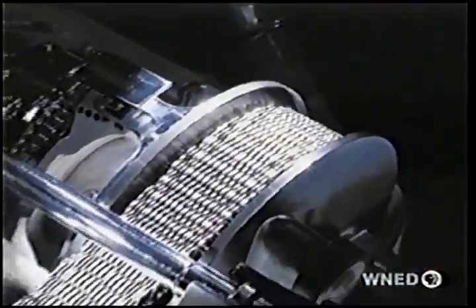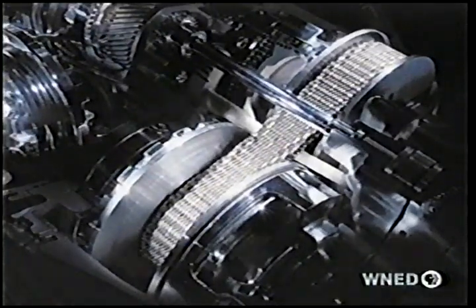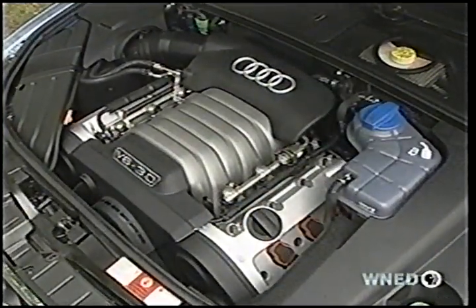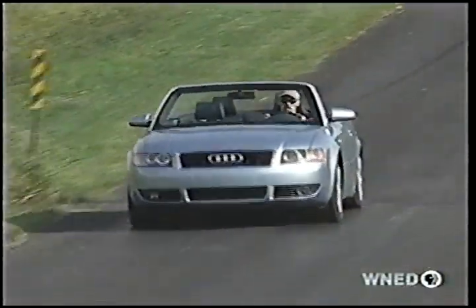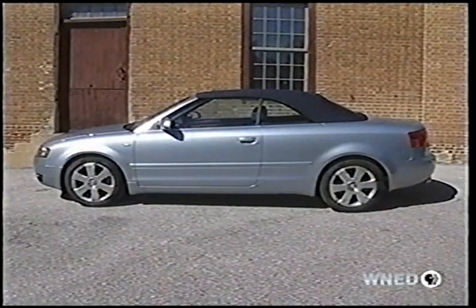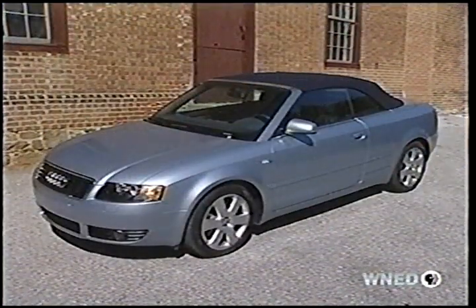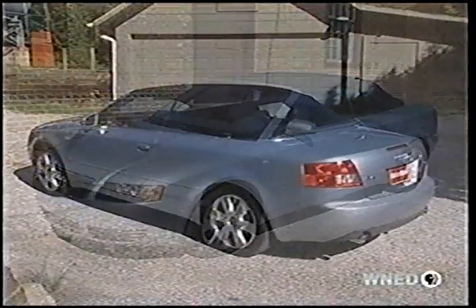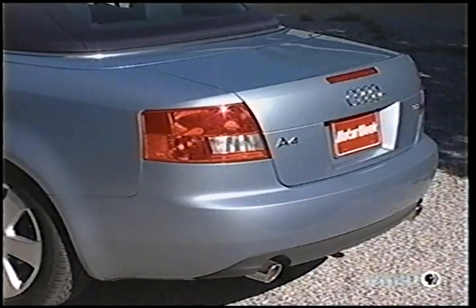Starting with Audi's Multitronic CVT — front drive, it's the only transmission available, linked to their 3-liter V6 with 220 horsepower. Audi's lively 1.8-liter turbo 4 will be available next year. The Cabriolet's stance is 20 millimeters lower than the sedan, and the body lines are uncluttered by antennas, as all antennas for the radio, available GPS navigation, and remote locking are embedded in the A4's composite deck lid.